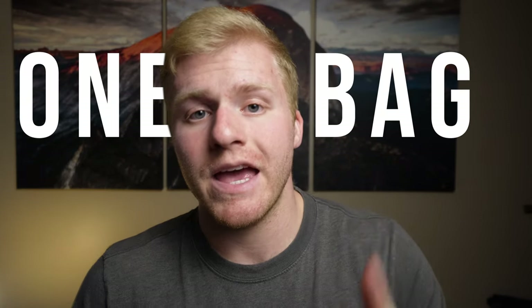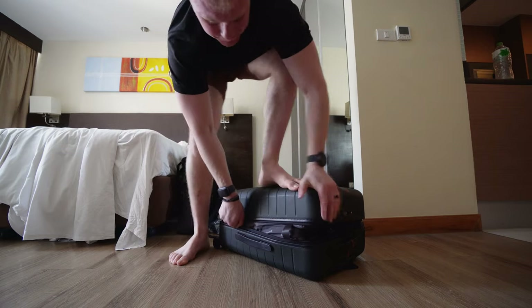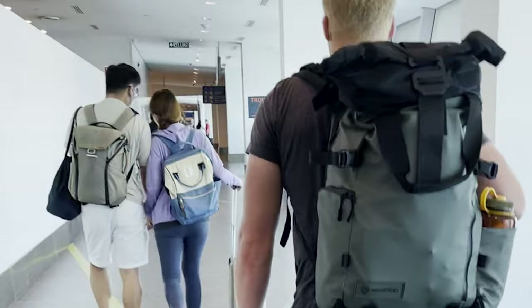I'm going to show you how to travel with just one bag and believe it or not with this setup I could travel for months. Make sure you stick around to the end as I share one specific technique and practice that turned me from an over-packer into a one-bag traveler. Let's be honest, we all want to be the calm, cool, and collected one-bag traveler. So here is how I pack for my travels with just one bag.